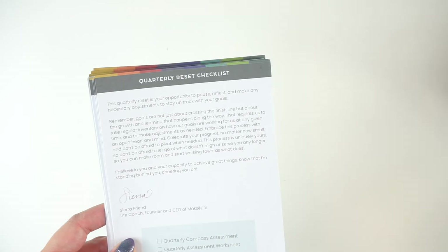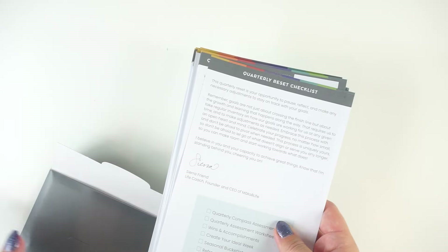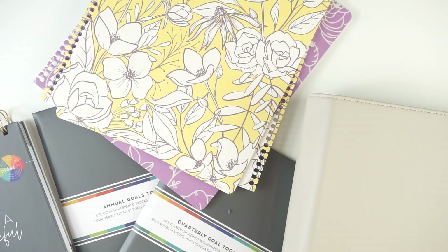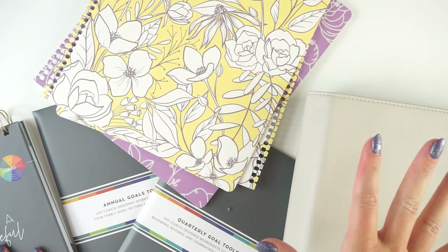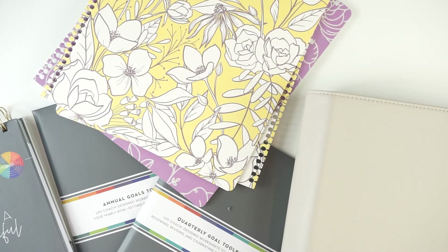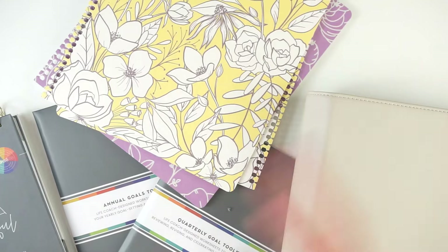That is the quarterly toolkit and the annual toolkit — both are $16 each. That is everything I have from the MoxieLife launch. Thank you so much for watching. Let me know what you are picking up from the MoxieLife launch down in the comments below. If you want to use my affiliate link to shop, that's also in the description below, and you can use code mycraftyplans to save 10% off your order. Happy planning, happy new planner season! You can also check me out on Instagram and TikTok at mycraftyplans for even more coverage and regular planning and lifestyle content. Happy planning, happy shopping — I will talk to you all soon. Bye!